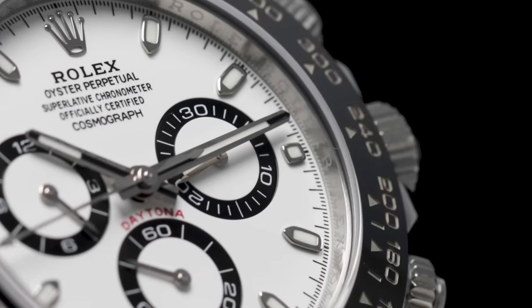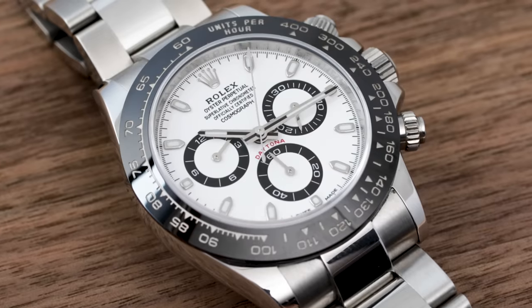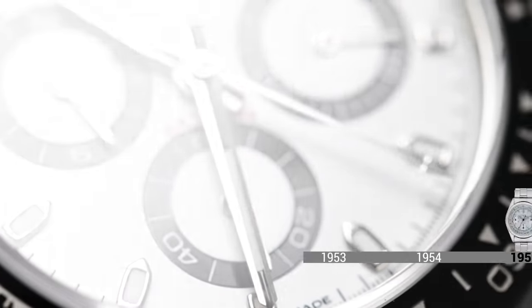Despite the celebrity status that it currently enjoys, the Rolex Cosmograph Daytona did not start out as a superstar — in fact, exactly the opposite. Let's take a little bit of a look at the history of the Rolex Daytona and see how it went from being a relatively obscure slow seller into being one of the most desirable watches of all time.